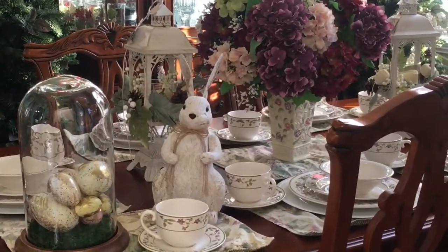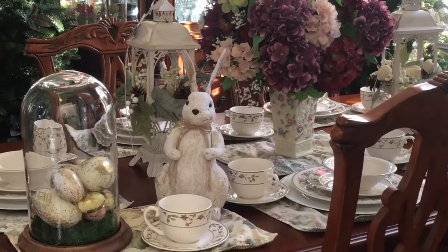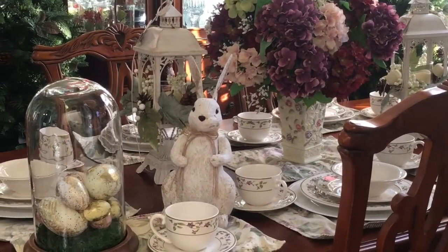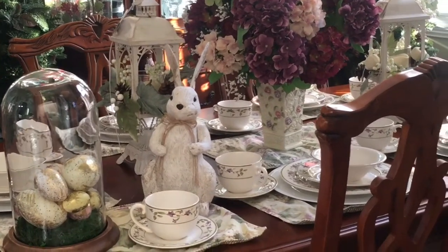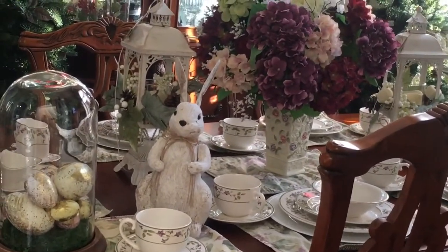Hi everyone, welcome back to Unique Monique's channel. I was just tagged in a timeless home elegance tag by Really Good Living, and she just wants us to pick three to five items that we think are timeless in our decor.